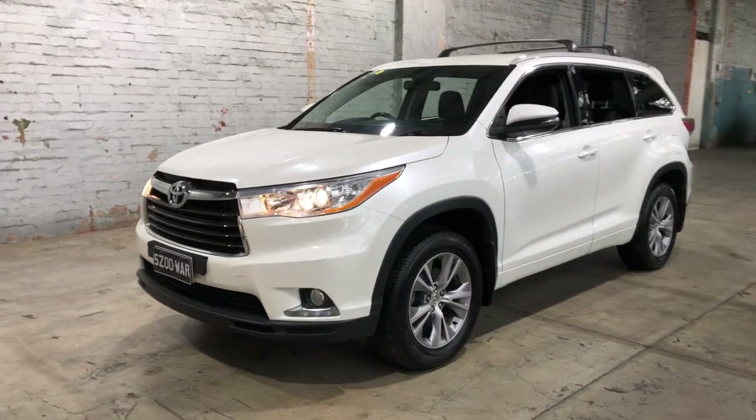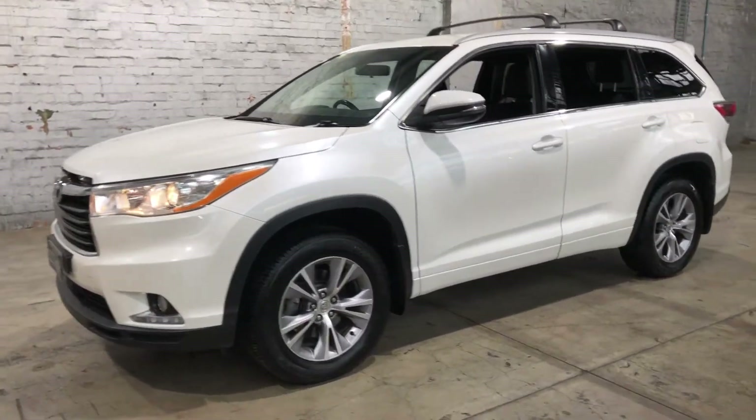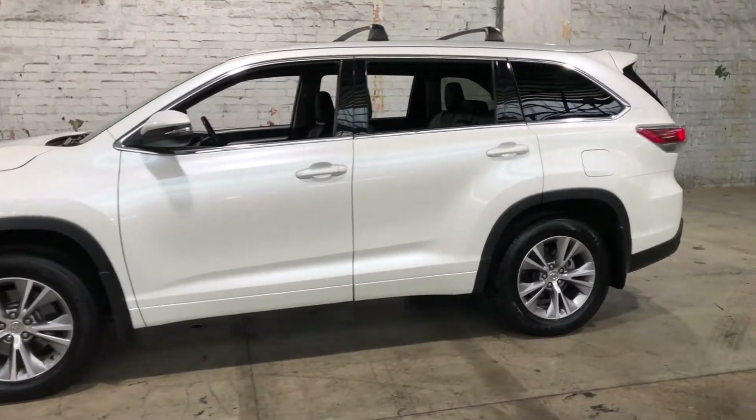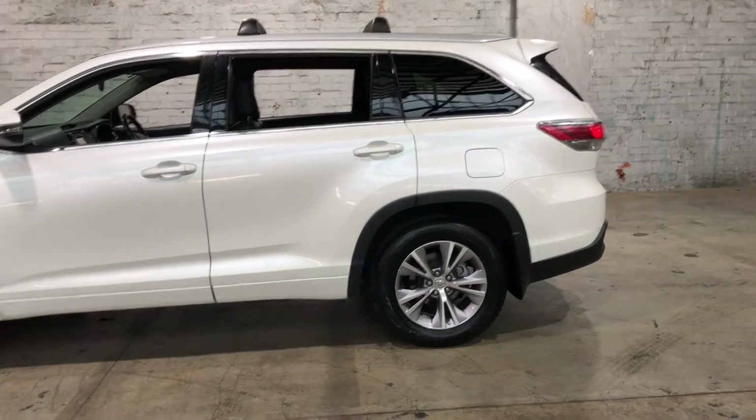Hey guys, thank you for your inquiry on our 2015 Toyota Kluger. This Kluger is powered by a 3.5 litre V6 engine with a fuel efficiency of just 10.6 litres per 100 k's.